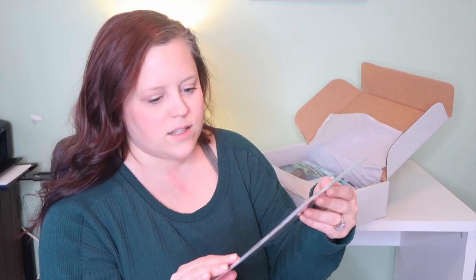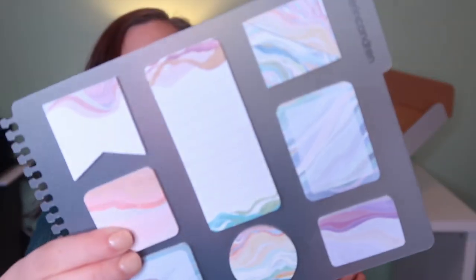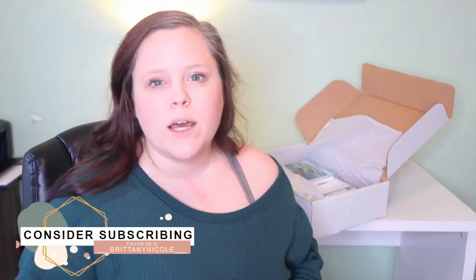Next thing I got was these sticky notes in the layers design, which snap right into your planner. These are really cute. This is from the Focus collection, so it's black and white. It's so I could just write like to-do lists and my schedule for the day if I don't want to carry a planner around. If you follow me on Instagram, you know I shared recently the Productivity Planner by Jordan Page and I do like that, so I don't know if I'll use these as much as I thought.